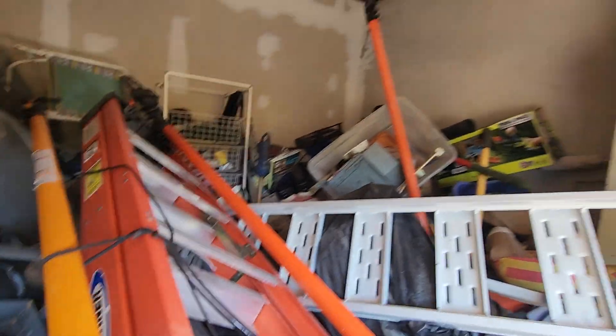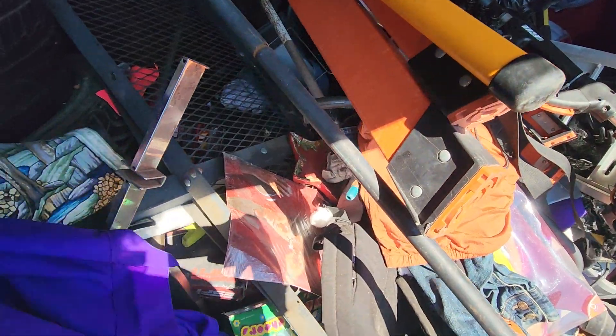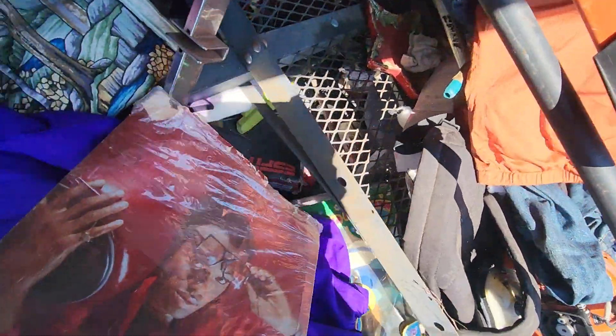I want to get up in here. I want to downsize the storage — half the stuff I really don't need. I got this tailgate that needs to go, I got old albums in here.